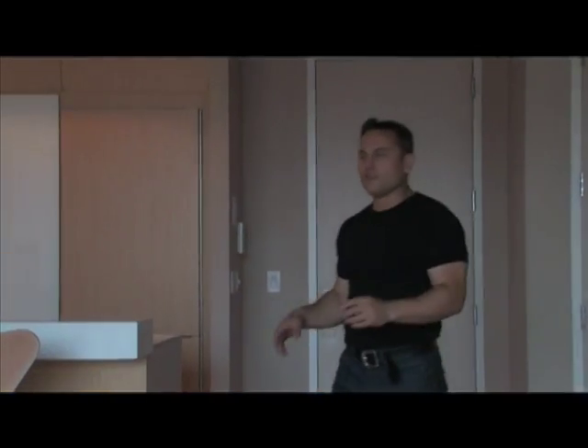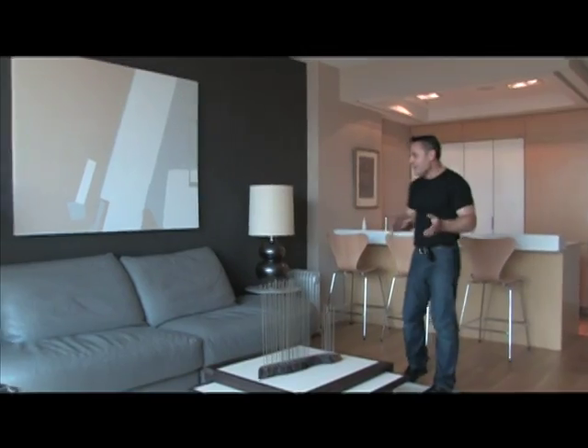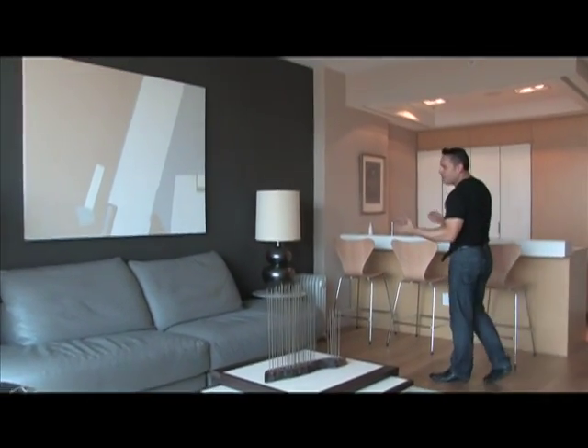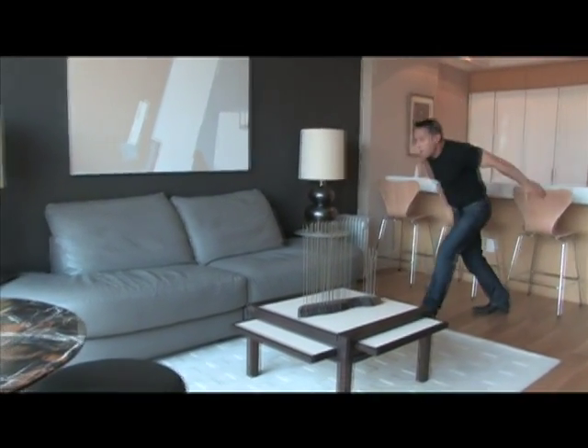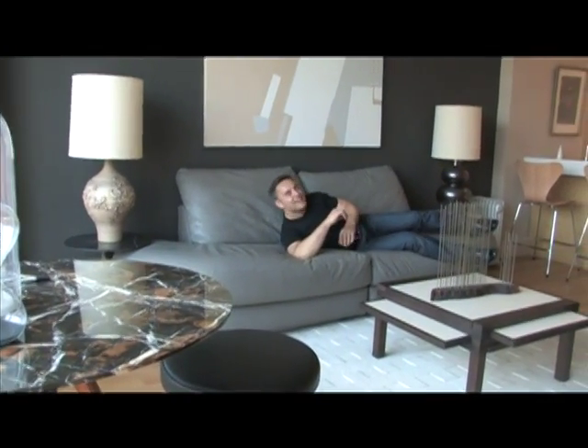Here we are in the living room. The kitchen is open. And you know what I love? I love it when there's furniture — when they put furniture out in the model homes and the way that they design it. Especially when I see a big open couch.